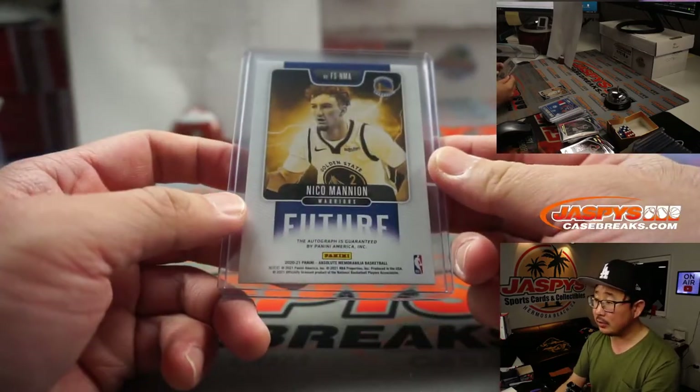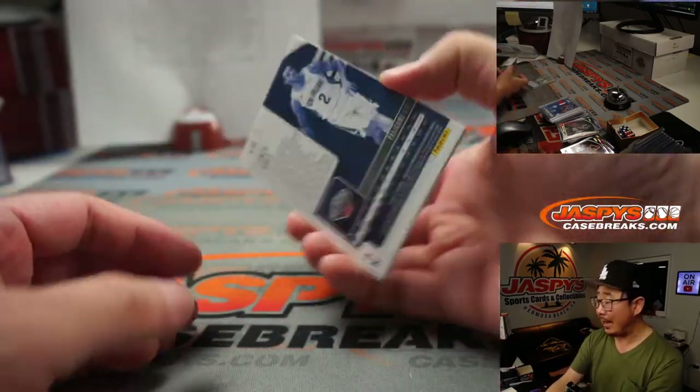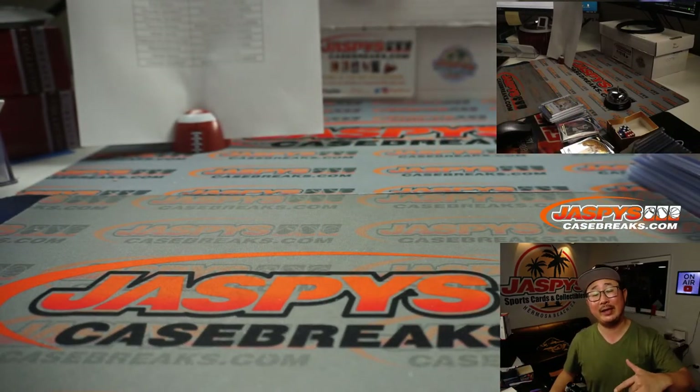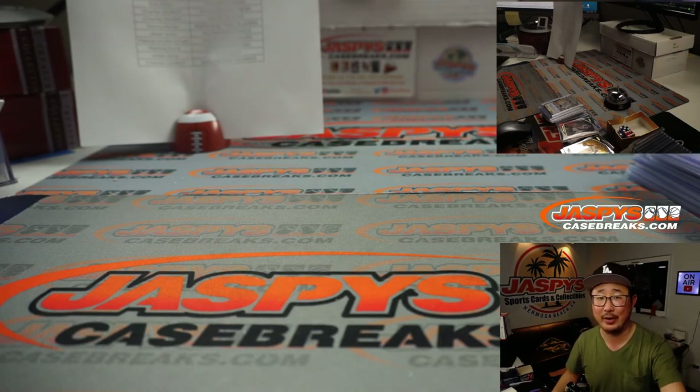And there you have it, boys and girls — pick your team four in the books. Absolute basketball. Appreciate everybody getting into the action. There'll be some more coming up a little bit later. I'm Joe for jazbeescasebreaks.com, and I'll see you next time for the next break.